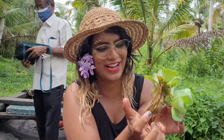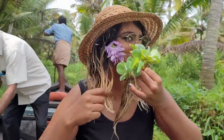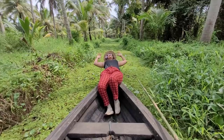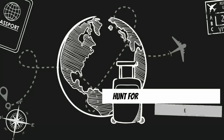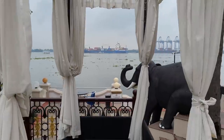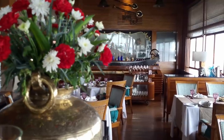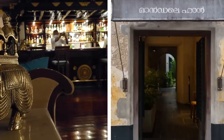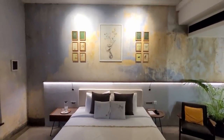I'm in the spice capital of the world, Kochi, and today I'm on a hunt to find the ultimate luxury stay in the city for around Rs. 10,000. My search includes arguably the oldest and most famous luxury hotel in the region, as well as a novel, avant-garde approach to reconnecting with this historical city through art.